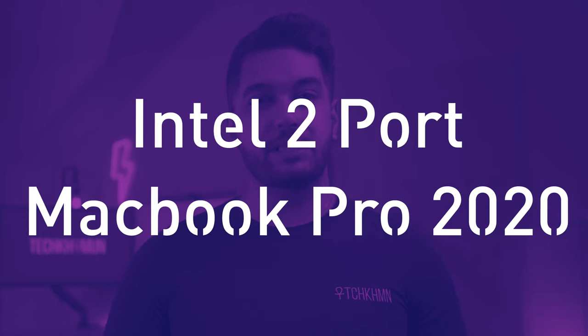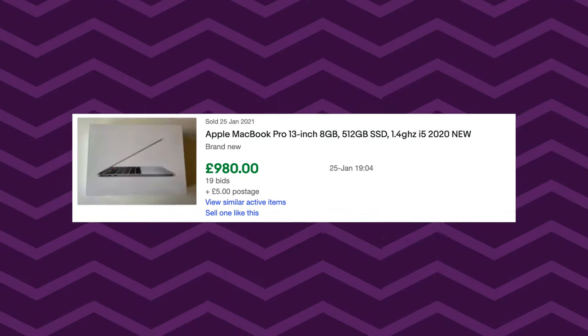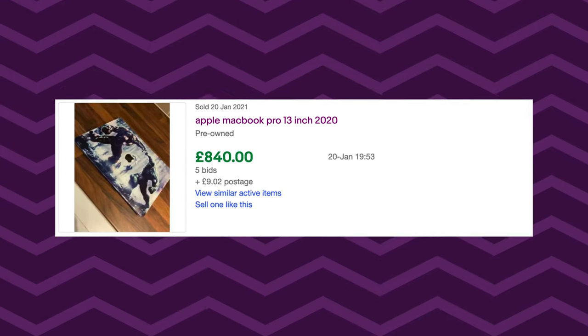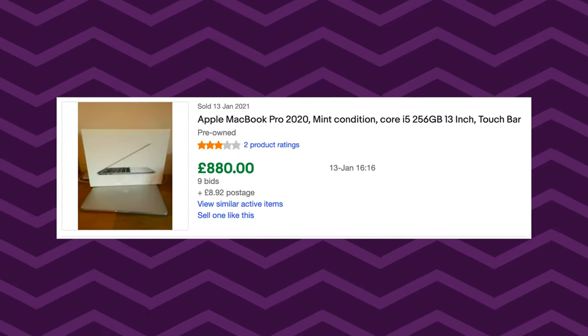Now the Intel MacBook Pro 2020 with the 8th generation Intel processors — the two-port model — is also one you shouldn't buy right now. They're going for around $900, which isn't worth it because even though you miss out on 500 nits of brightness and can only connect one display on the M1 Air and M1 Pro, you're going to get much better performance on the M1 Air. It will also age better than the Intel models, giving you potentially an extra year or two of software support. This also goes for the 16GB upgraded models and any CPU-upgraded models of the 8th generation processors, as they're even more expensive and no faster than the M1 Air.